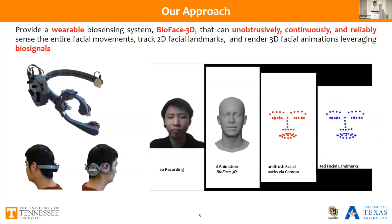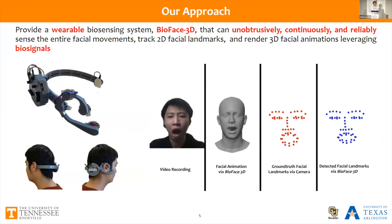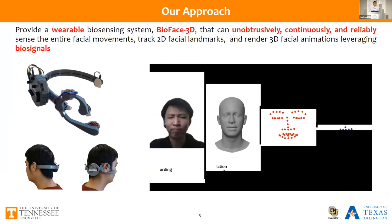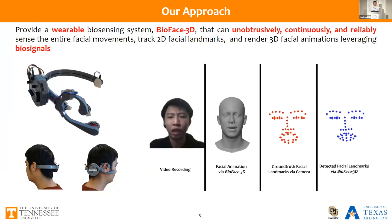Different from these works, we provide a wearable biosensing system, BioFace-3D, that can continuously, unobtrusively, and reliably sense the entire facial movements, track 2D facial landmarks, and further render 3D facial animations. Built on a pre-trained deep learning model, our biosensing system can borrow knowledge from the vision domain to push the limits of biosensing and increase its capability of tracking entire facial movements, requiring only a few sensors attached on the user's face.